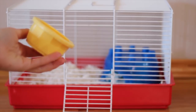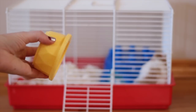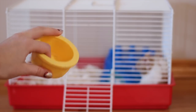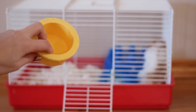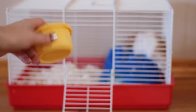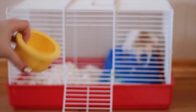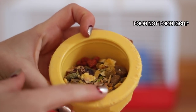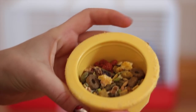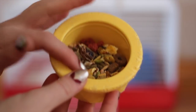The next thing you are going to need is a lightweight food dish. Don't be using a ceramic or glass food dish or anything ceramic in their cage, because if you come to a stop and it goes flying it's going to hurt your hamster. This one is pretty lightweight as it's just plastic. You are also going to want to put food in the food bowl, so your hamster will have something to snack on on your way there.